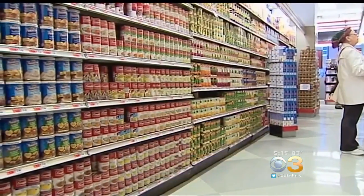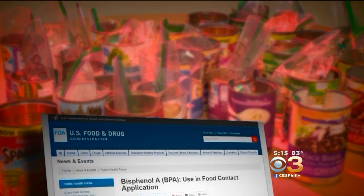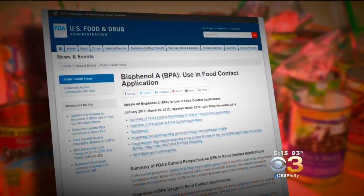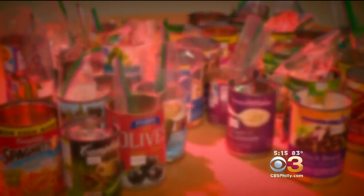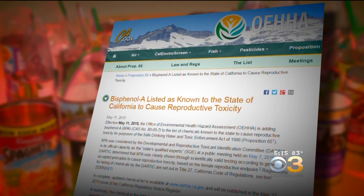BPA is used in canned linings, but studies show it can seep into the food. And while the FDA says BPA is safe at the current levels occurring in foods, California recently added BPA to its Prop 65 list as a chemical known to cause reproductive toxicity.